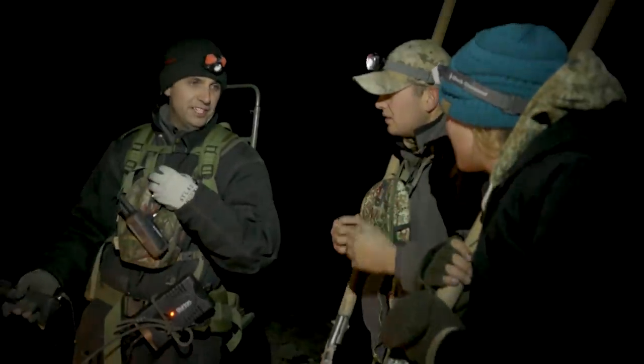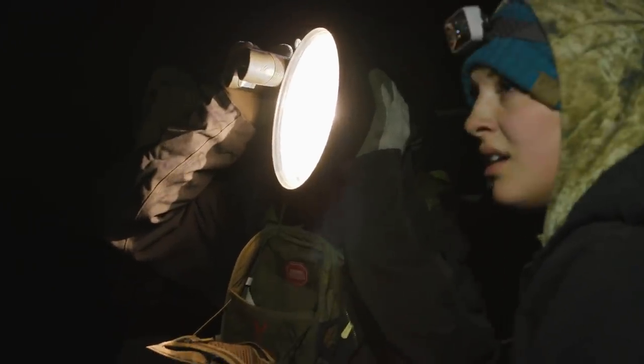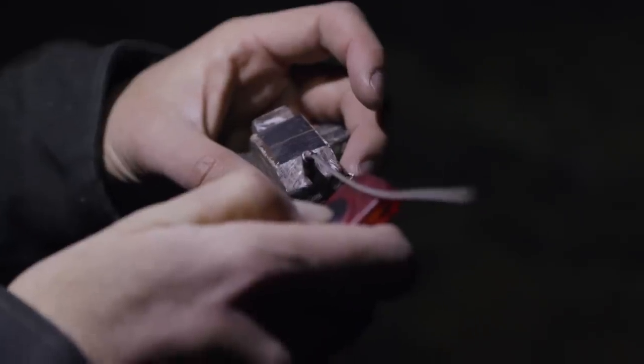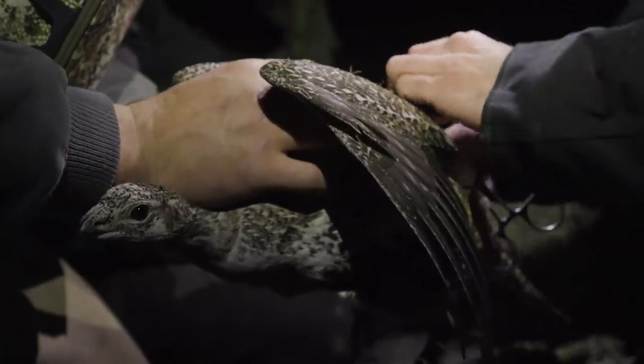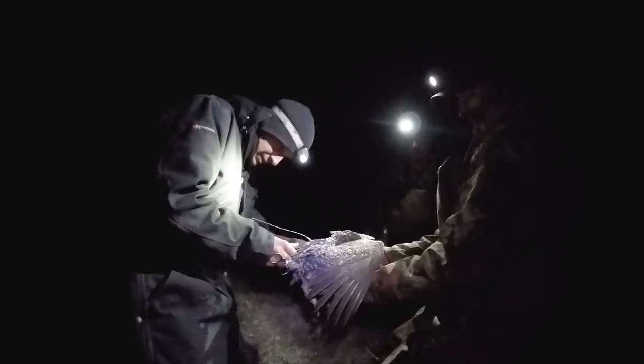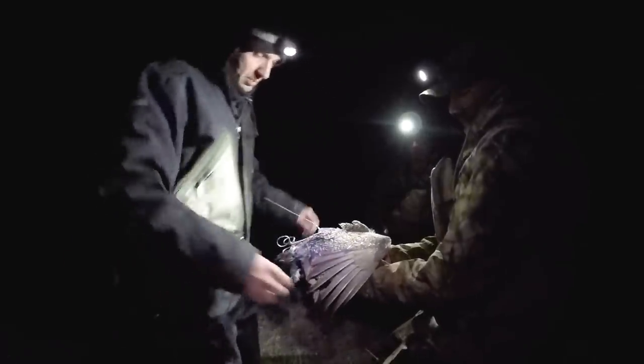Typically these projects involve capturing grouse at night and fitting them with some kind of a tracking device. I put a student on either side of me with a long pole net, I've got the backpack generator with a spotlight, and we go out looking for sage grouse. Once we see them, the people on either side of me rush forward and they net the bird. We take a few measurements and then we either strap on a radio collar or a GPS harness. The GPS transmitters are automated, so four or five times a day the satellite will get a fix on that bird, and then once a week I download that data and I know exactly where that bird's been all week.